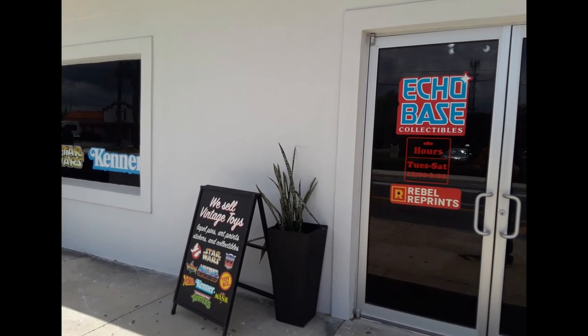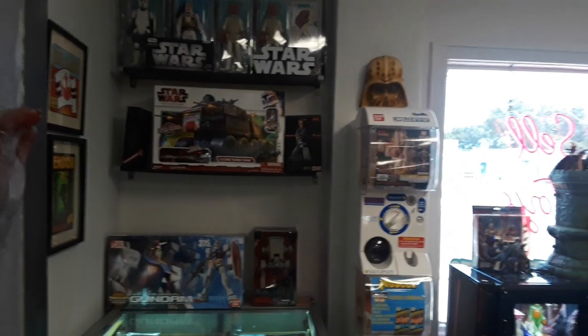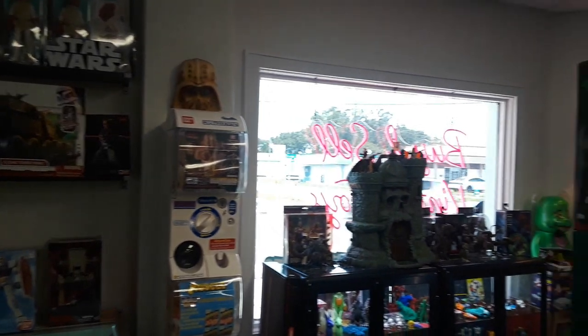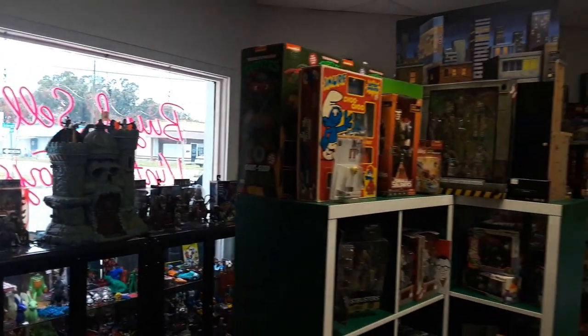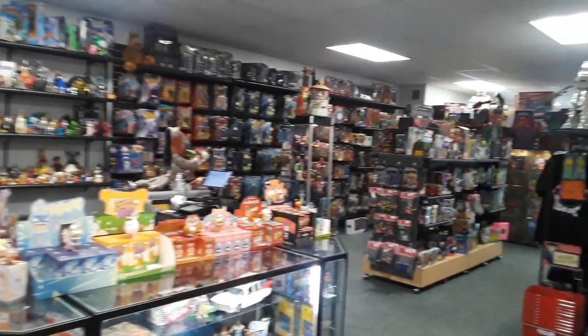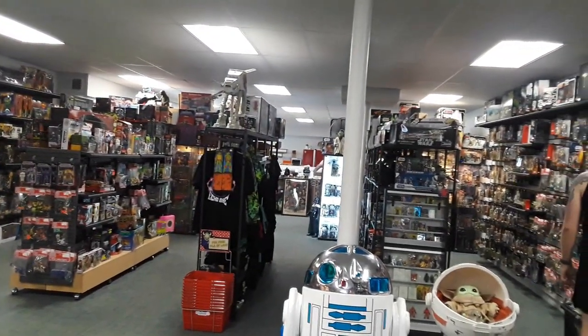Welcome back to the Tiger Room Hangout, this is Mike. Today I want to talk to you about Echo Base — it is a vintage collectibles toy store in Orlando, Florida. It has more than just Star Wars and more than just vintage; some modern stuff too. We're gonna take a look at this and go into some video footage and pictures of it.